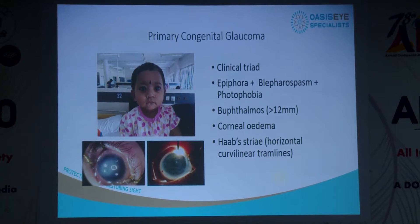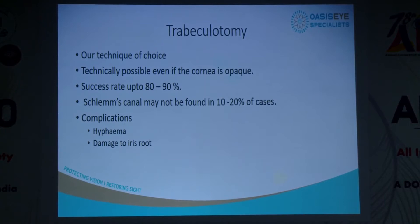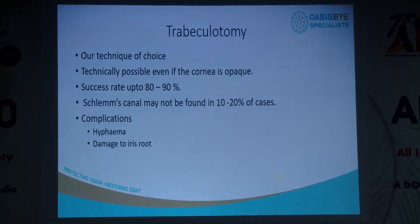With primary congenital glaucomas (PCGs), we all know the triad of epiphora, blepharospasm, and photophobia, with buphthalmic eyes, corneal diameters normally more than 12 mm, corneal edema, and Haab's striae. In Malaysia we don't get very clear corneas most of the time, so we've moved towards trabeculotomies. In 80–90% of the time we find the trabecular meshwork; about 20% of the time we don't due to anatomical variations.